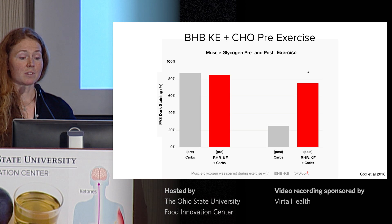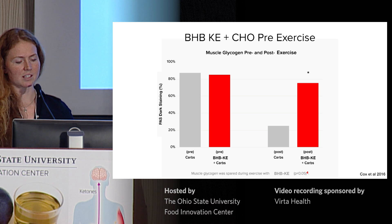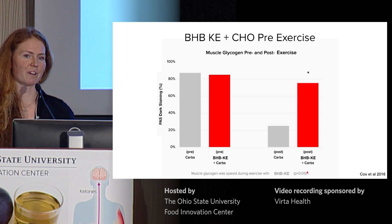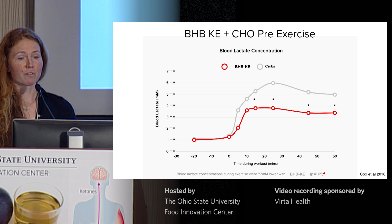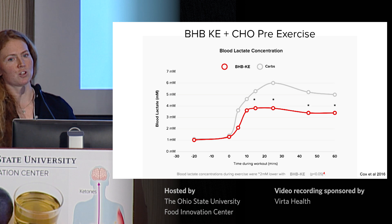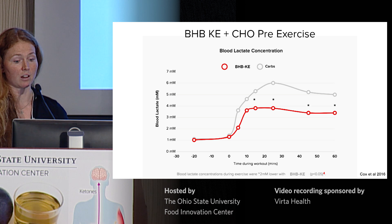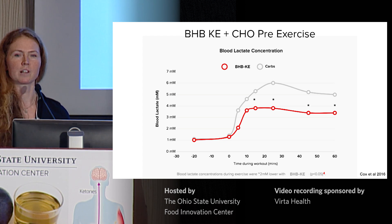Looking at muscle glycogen pre- and post-exercise: when you exercise with carbohydrates alone you burn through glycogen, but with ketones plus carbohydrates you get a profound glycogen-sparing effect during exercise. This carbohydrate-sparing effect continues when looking at blood lactate — consistently we saw two to three millimoles less blood lactate when ketone ester plus carbohydrate was consumed compared to carbohydrate alone. When we looked in detail at the muscle using metabolomics and examined all glycolytic intermediates, the whole glycolytic pathway was down — not just inhibition at the level of PDH — yet athletes completed the same workload through a completely different metabolic pathway.